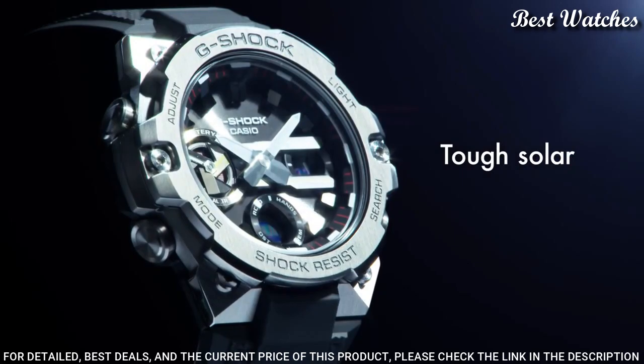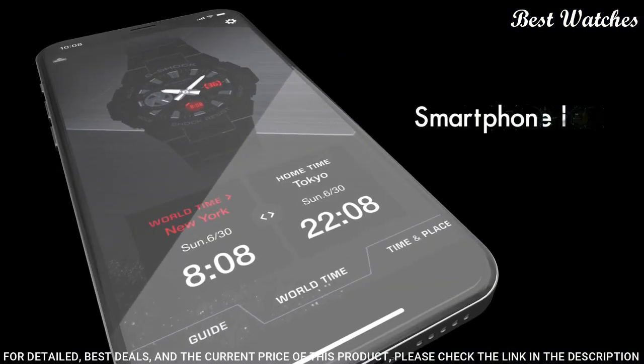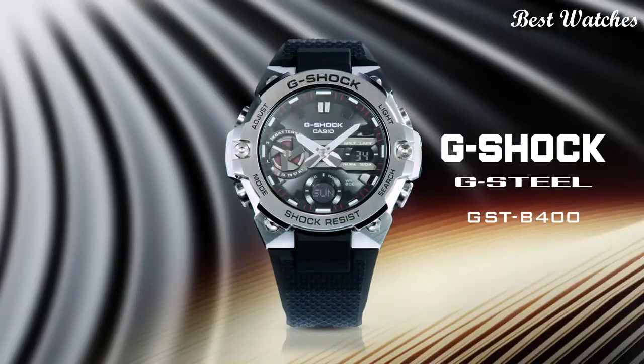The following features are equipped: Bluetooth, world-time, countdown timer, backlight, date, day, month, chronograph, alarm, perpetual calendar, power reserve indicator, glowing hands, and glowing markers.